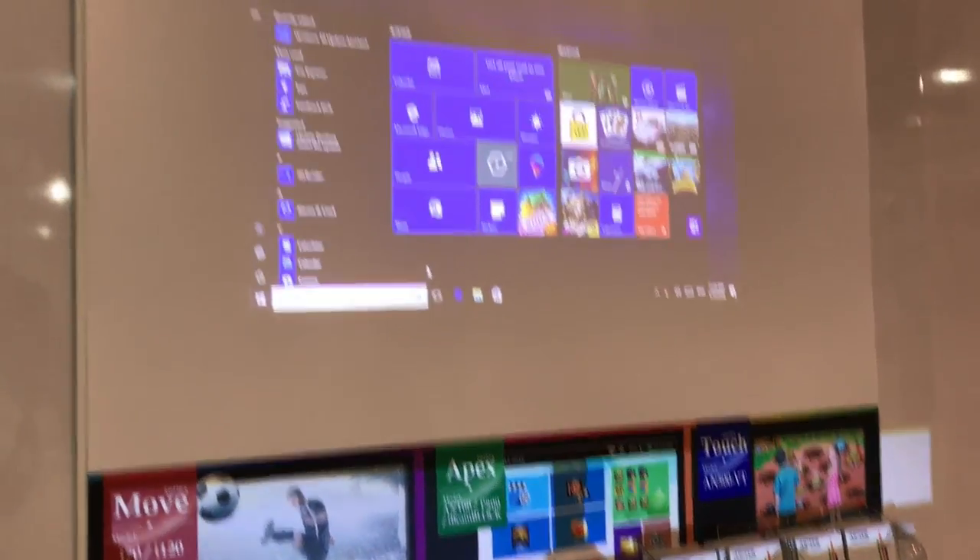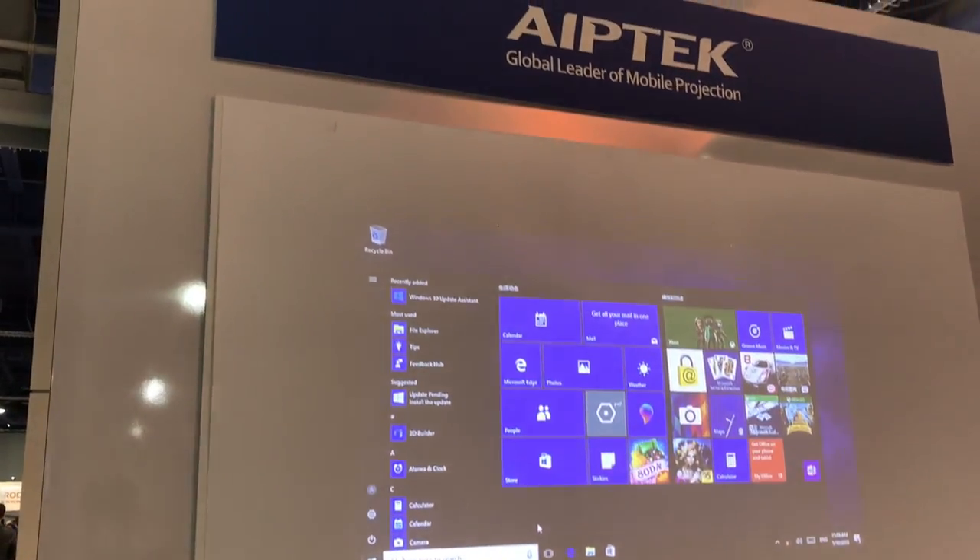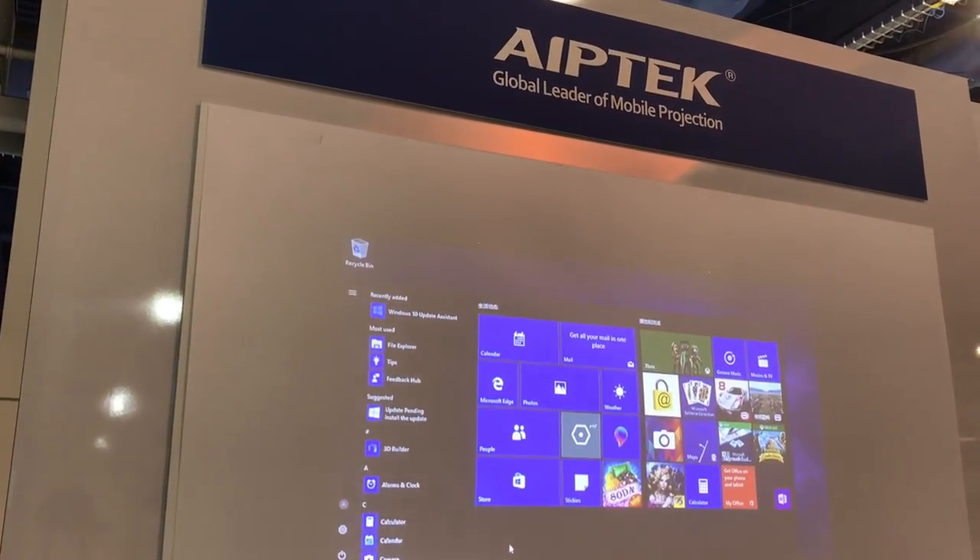Great product. Something to check out and watch out for on Amazon if you have never heard of AIP Tech.